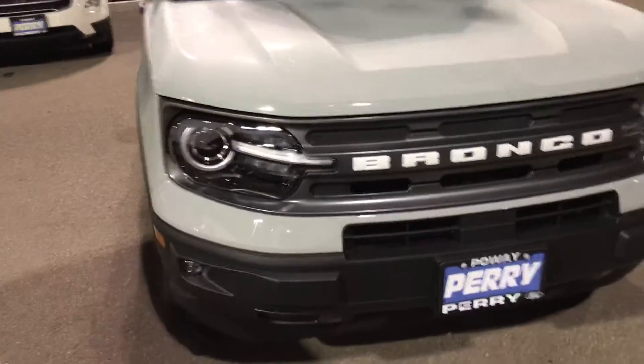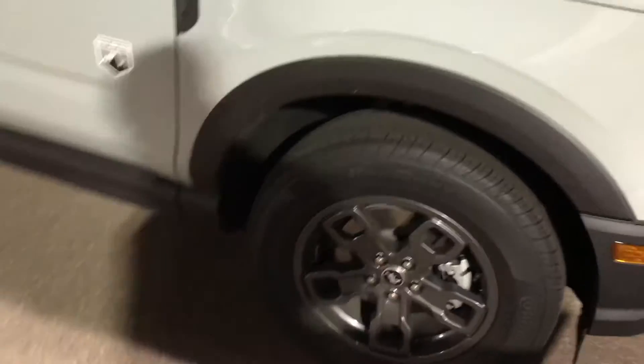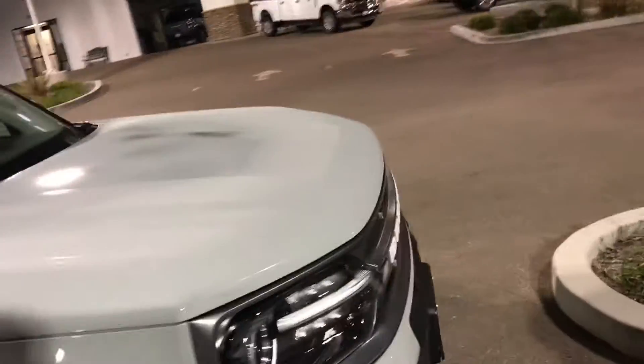It's a good-looking car. Let's see the interior — a little sneak peek. Not a bad interior; it has a screen and pretty much all the basics. This is a nice car, I really like this.